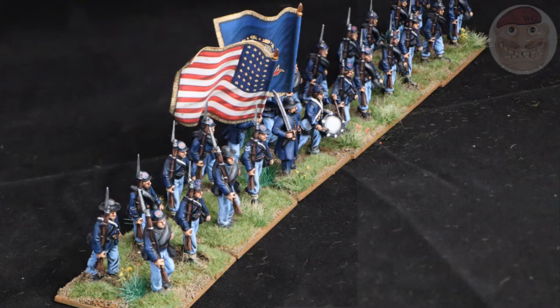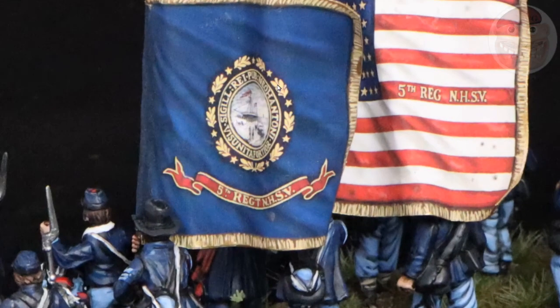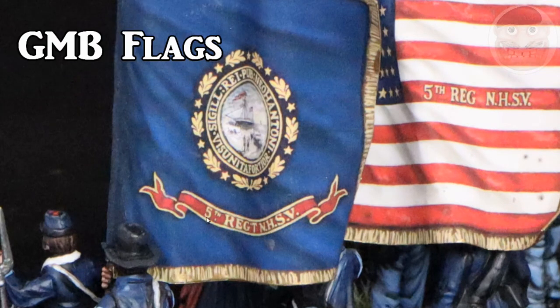You can see the spread of slouch hats throughout the unit — it's about one every six, and I think it looks pretty good. The angle of some of the arms looks good, so they're not all identical. The flags are the GMB flags, which I've mentioned before — absolutely stunning. 5th Regiment New Hampshire State Volunteers.